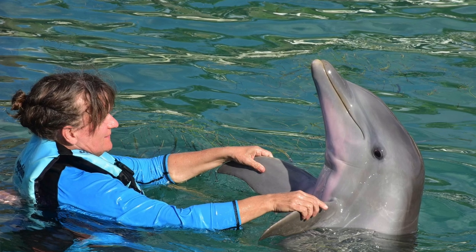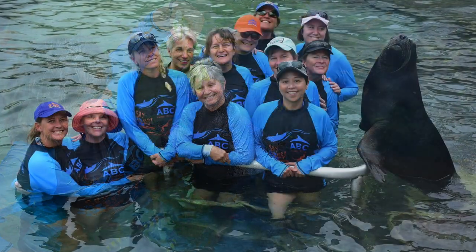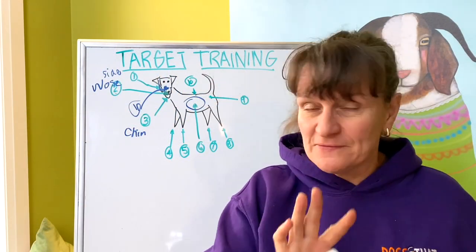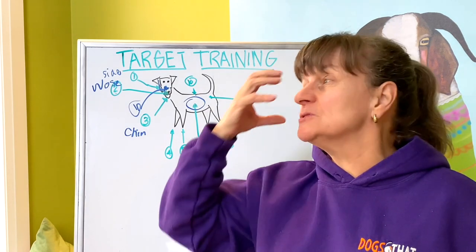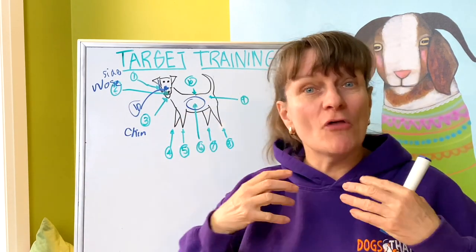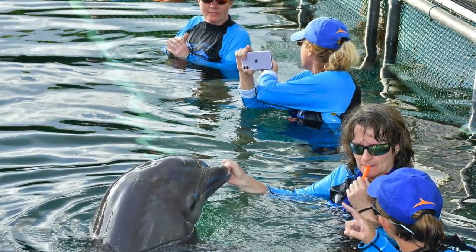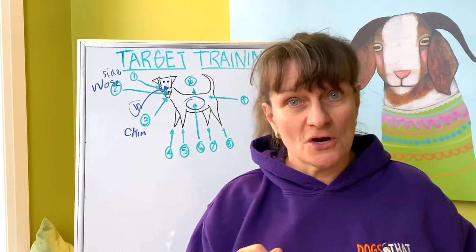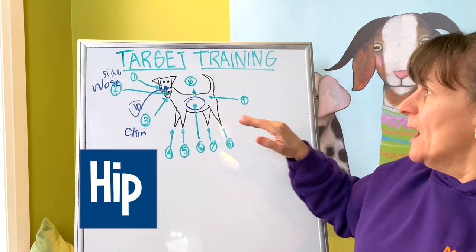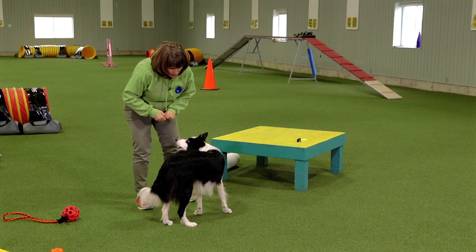The rib area is another target zone — you could teach your dog to lay flat out on their side and target that area, or go up against something. A couple of years ago I spent five days training dolphins, manatees, and sea lions at Dolphin Discovery. It was amazing to see how many of their targeting behaviors — they call them 'stations' — are so similar to what we do in dog training. The only difference is our dogs aren't swimming, although you could teach your dog to target while swimming.